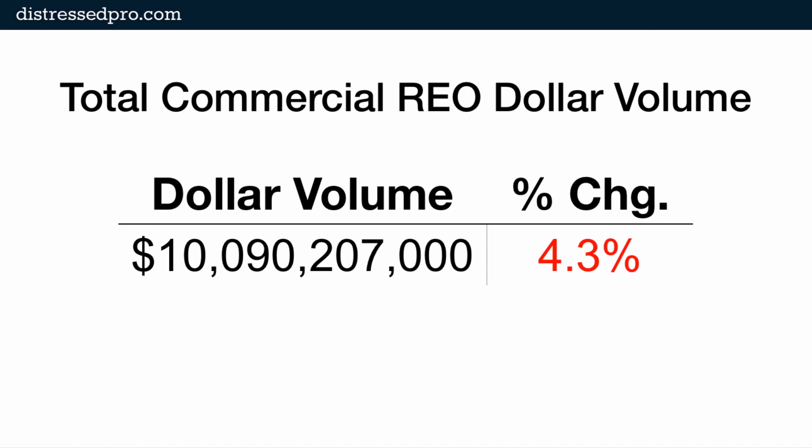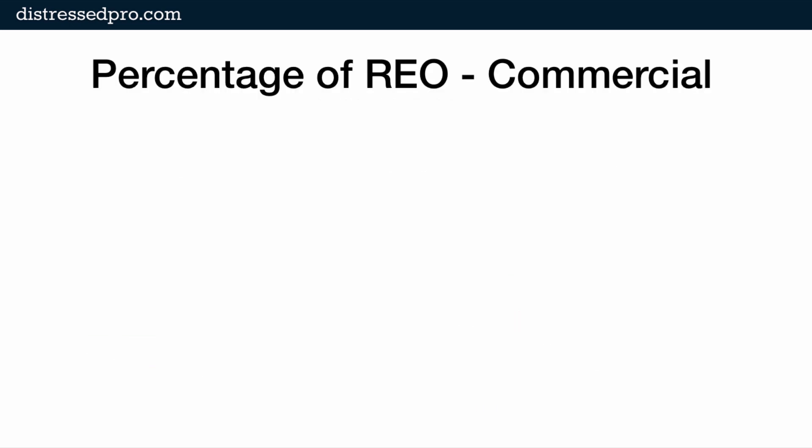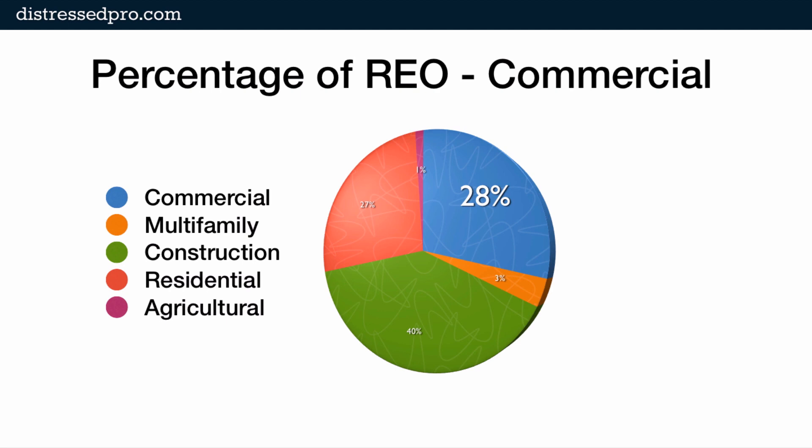Part of that reduction is going to be from write-downs or charge-offs, and part of that is going to be from actually having sold some REO. As you can see, we're not working through a tremendous amount of it at once. To illustrate further, Q1 to Q2 2012 is down 4.3%. The percentage of REO that banks are holding on their books today that is commercial is 28%. Still the leading REO balances are construction REO — 40% of the REO out there today is construction REO. Commercial REO makes up 28%.